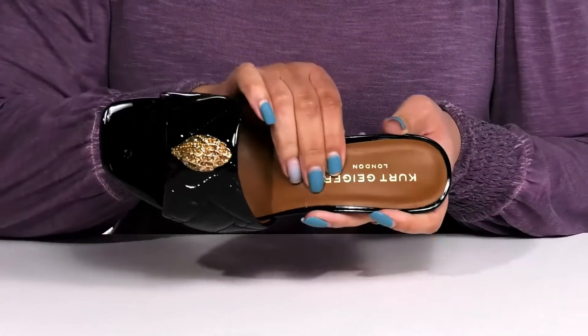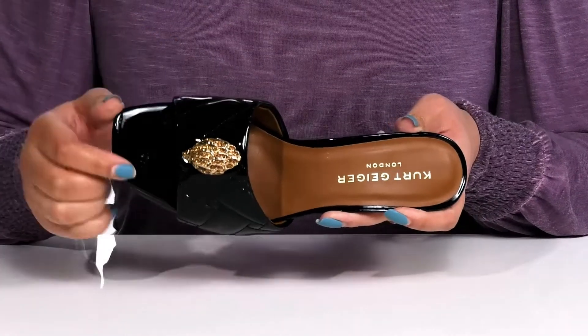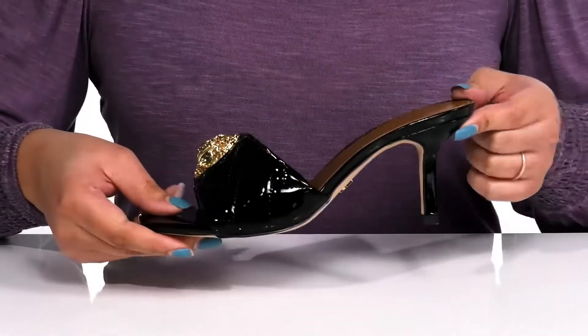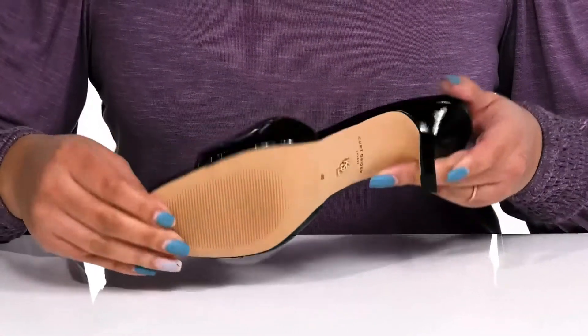Inside, there is a synthetic lining with a cushioned footbed to keep you comfortable all day. You'll get about a 3-inch boost in height with a spooled heel at the back, and it's all on top of a textured man-made outsole.